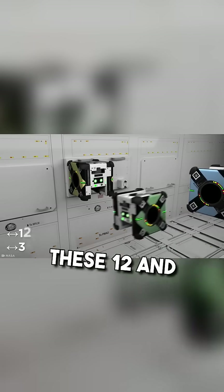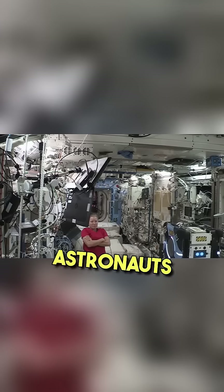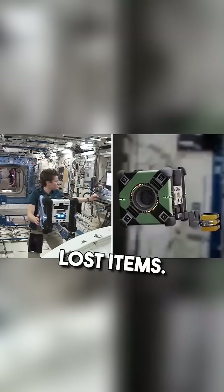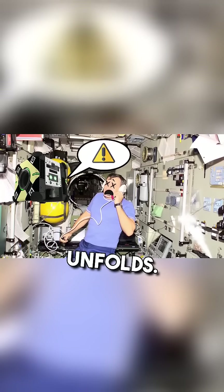These 12.5-inch wide, 22-pound cube bots assist astronauts in space with tasks such as transporting cargo, documenting experiments, and finding lost items. They can even identify when something's wrong, like a carbon dioxide leak, and let the whole crew know before disaster unfolds.